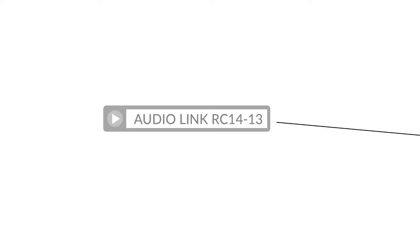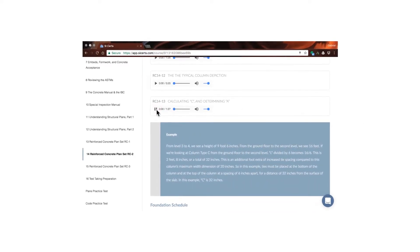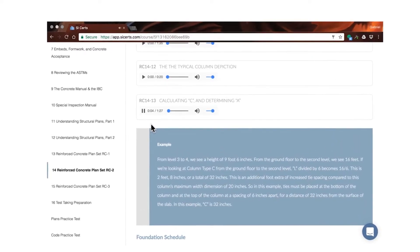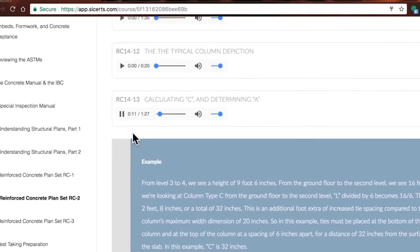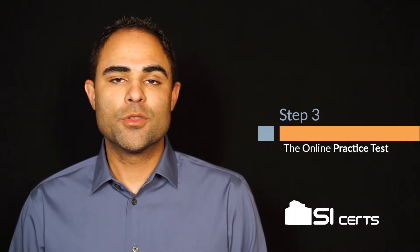The audio link marking says RC14-13, which matches the audio instruction on the online course. Calculating C and determining A — we know that A, which represents the distance of the typical tie spacing within the column, is 12 inches on center.